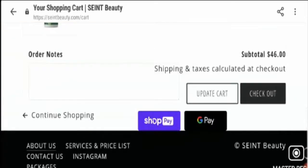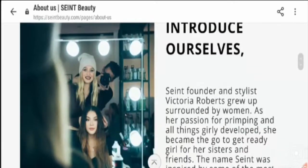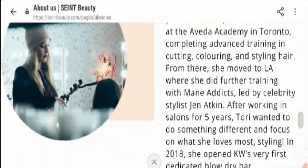Let's check the About Us section. In the About Us section, all the mission, vision, and offerings are mentioned, along with the details of the owner, which is a good sign.